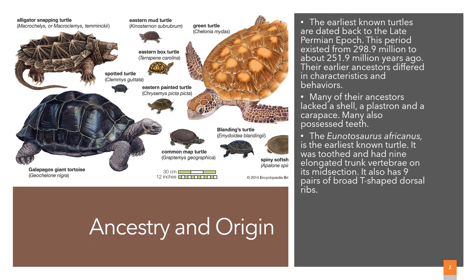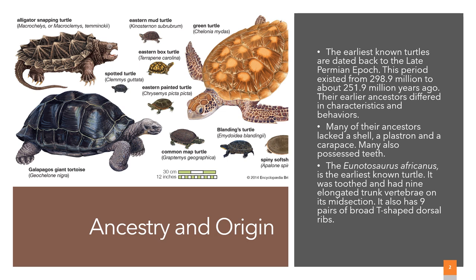Ancestry and Origin: The earliest known turtles are dated back to the late Permian epoch. This period existed from 298.9 million to about 251.9 million years ago. Their earlier ancestors differed in characteristics and behaviors. Many of their ancestors lacked a shell, a plastron, and a carapace. Many also possessed teeth. The Unnosaurus africanus is the earliest known turtle. It was toothed and had nine elongated trunk vertebrae on its midsection, and nine pairs of broad T-shaped dorsal ribs.